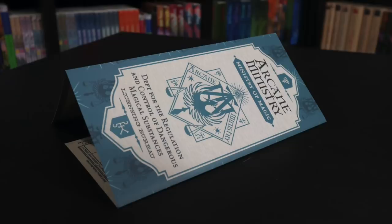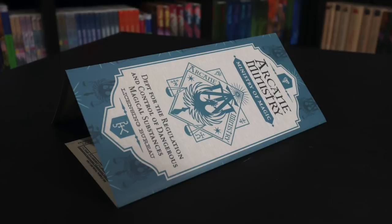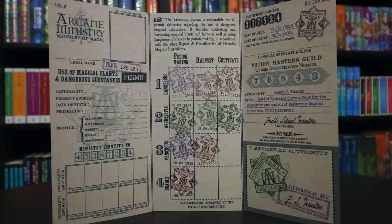Basilisk Venom is one of the most efficient poisons — its potency lasts an extremely long time, up to 500 years. Mainly used in dark potions, this corrosive ingredient must be manipulated with utmost care. The only known cure is Phoenix Tears. The last item is a Department for the Regulation and Control of Dangerous Magical Substances permit sheet — a license allowing you to use magical plants and dangerous substances. There's a place for your information, fingerprints, and photo, with various Ministry of Magic stamps allowing you to make potions, harvest, or cultivate ingredients.